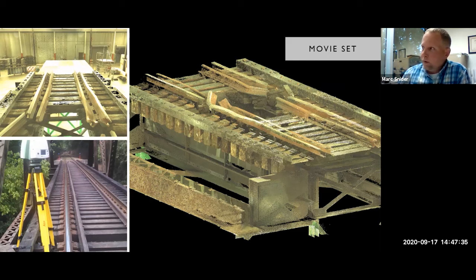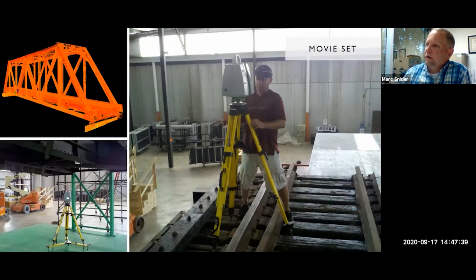Here are more pictures from the scan. The upper left is the raw point cloud of the bridge; the bottom left is me at the movie set. You can see the scanner was on wheels — the same wheels we use in buildings to move from room to room. We did scans from underneath and on top. It's just a standard warehouse where they filmed the movie. The clients were happy — they were able to take the two pieces together, and it was a very good movie.